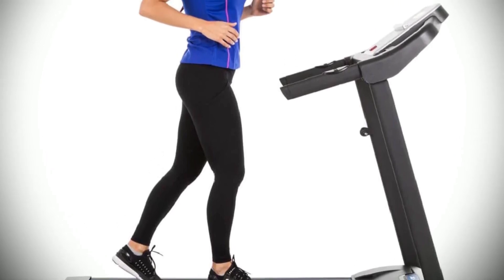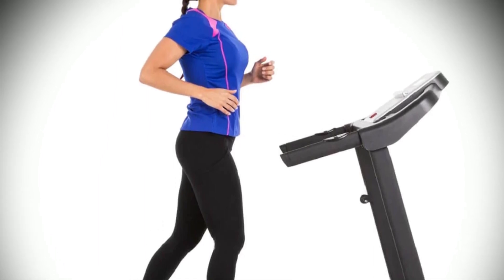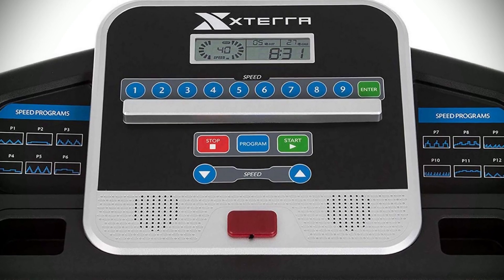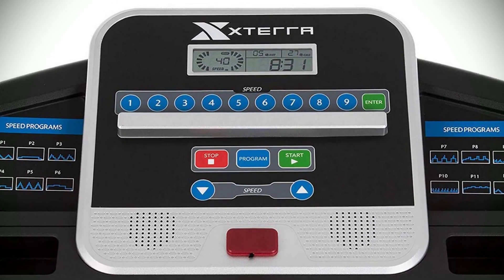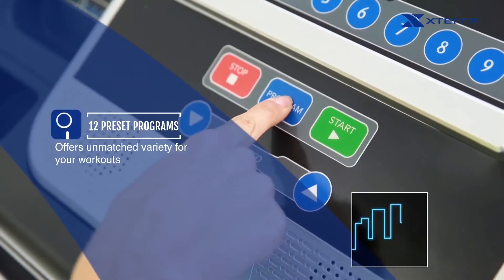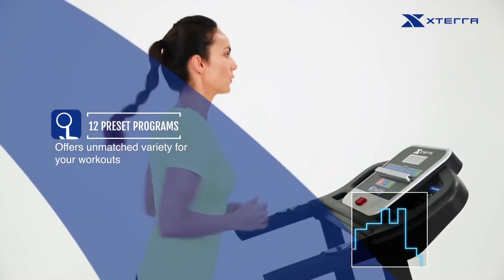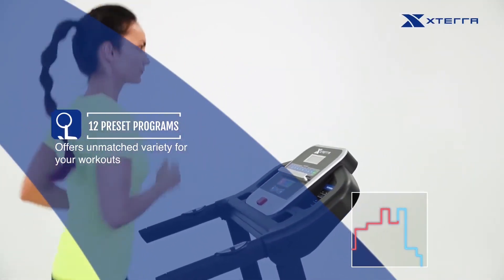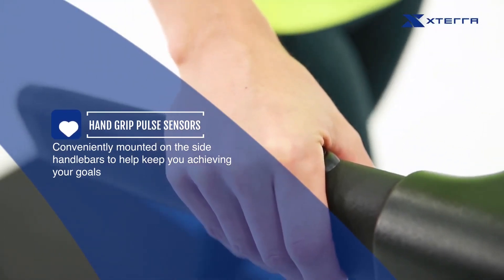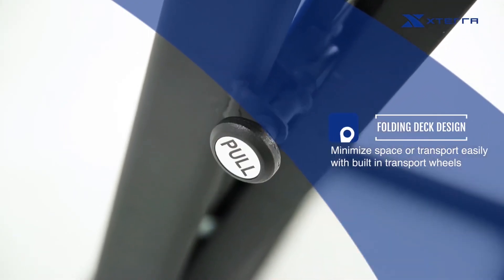Overall, we were very impressed with the Xterra Fitness TR150 folding treadmill. It offers great value at an unbeatable price point. The machine performs remarkably well and provides plenty of features to help keep your workouts interesting and challenging, while taking up minimal space in your home gym or living room. Assembly was straightforward too — all instructions are included, so there's no need to hire a professional. If you're looking for an affordable yet reliable treadmill perfect for light running or jogging from home, it really does tick every box.